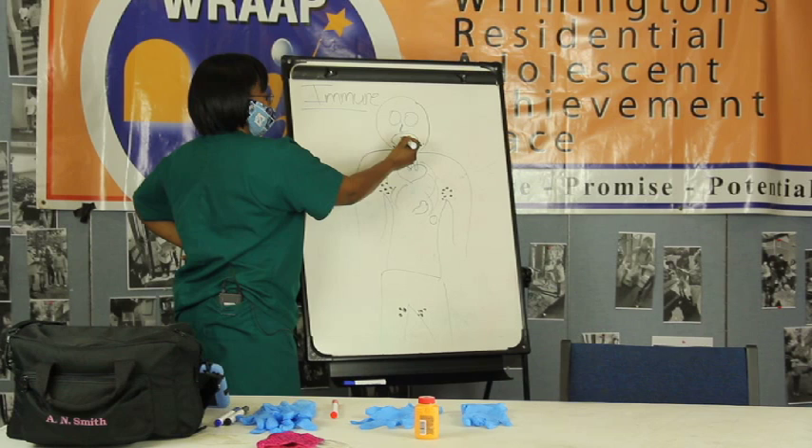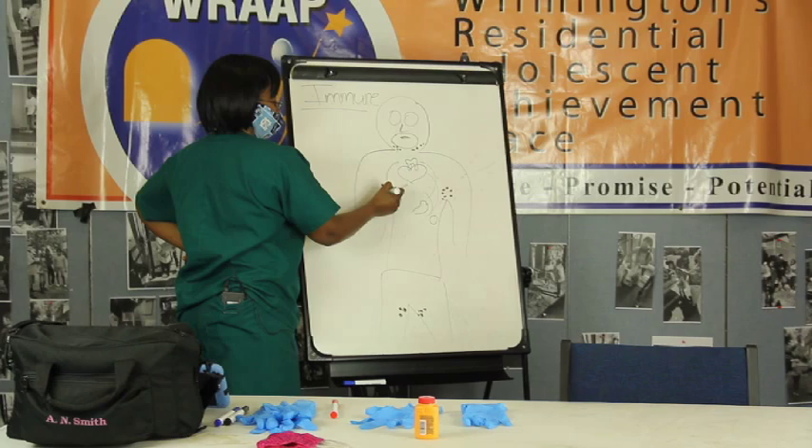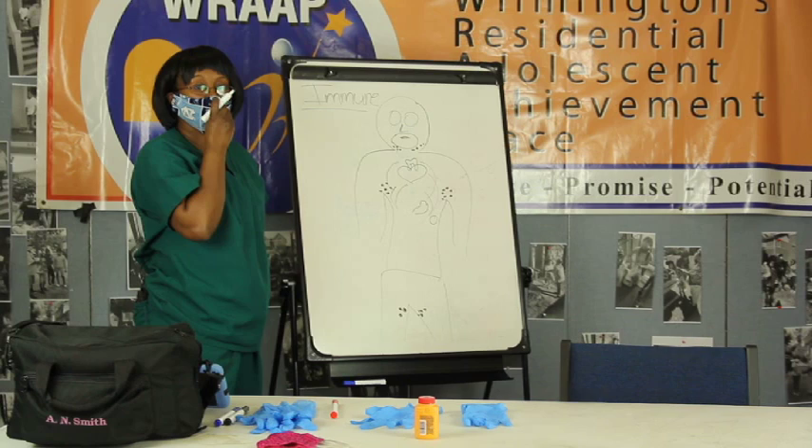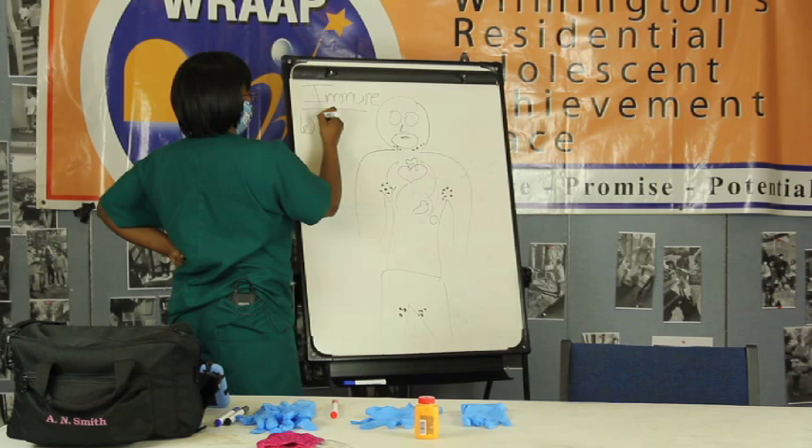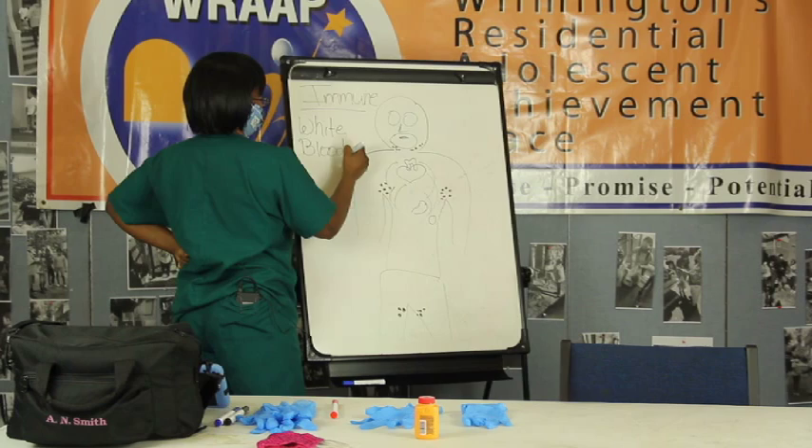Now, how this works is that your tonsils and your lymph nodes are where your body makes different cells in order to protect your body from infections. There are different types of cells, but they're all white blood cells.